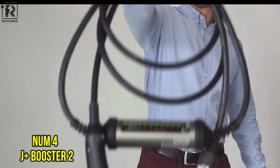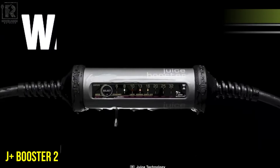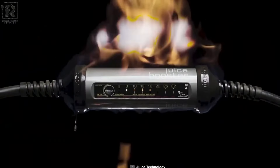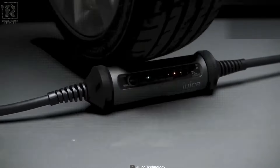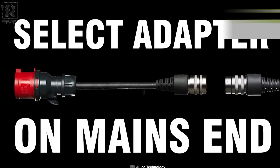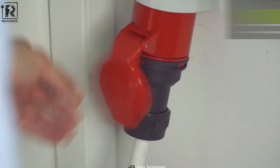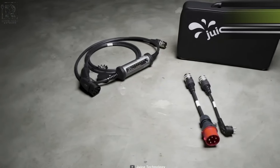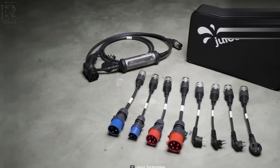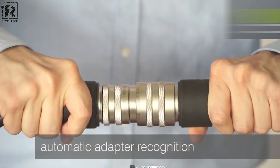Number 4: J Plus Booster 2 – Fast and Durable Charging. The J Plus Booster 2 is designed with a strong emphasis on efficiency, delivering charging speeds that are up to seven times faster than standard wall outlets. This device stands out as a dependable choice that effortlessly adjusts to different power requirements, ensuring a seamless charging experience. Its key features include support for fast charging across a range of ampere settings, from 6 to 50 amps, allowing users to tailor the charging speed to their needs.